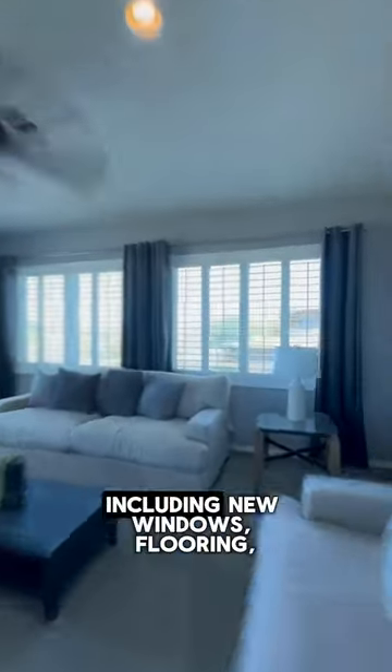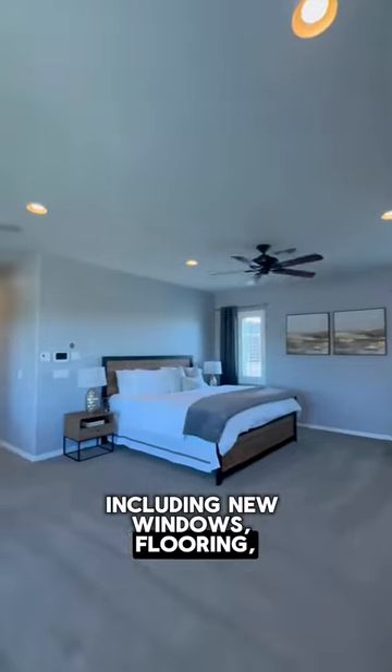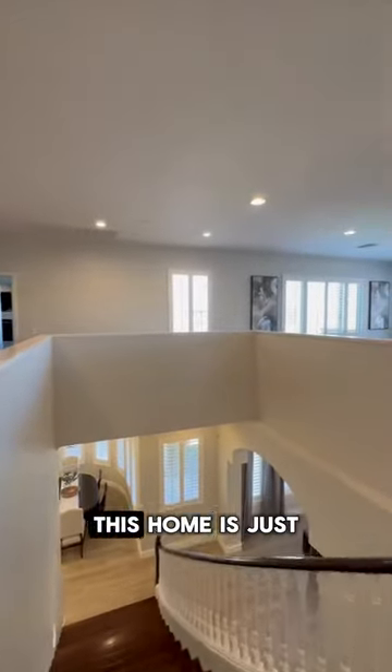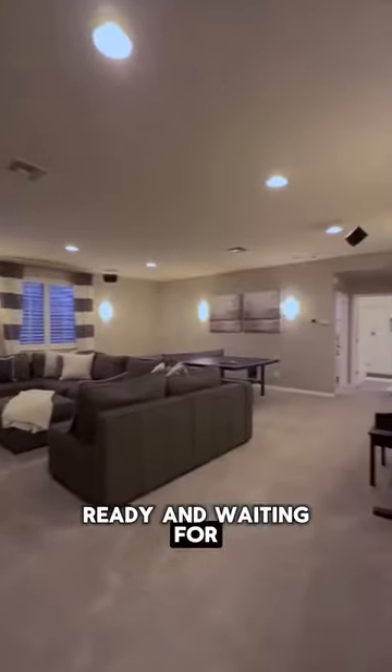With over $250,000 in upgrades, including new windows, flooring, updated bathrooms, and an absolutely gorgeous kitchen with a huge refrigerator and a six-burner Thermador stove, this home is just ready and waiting for its new family.